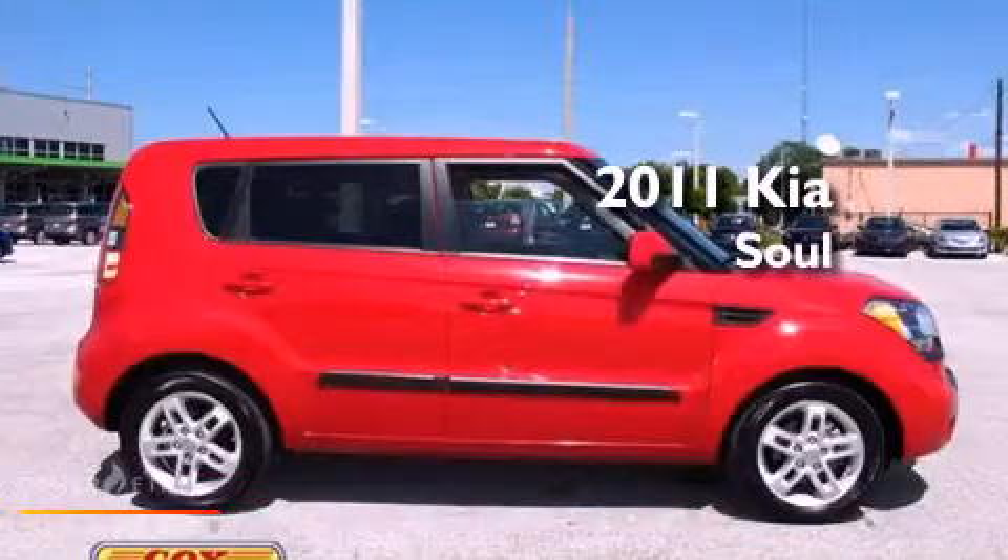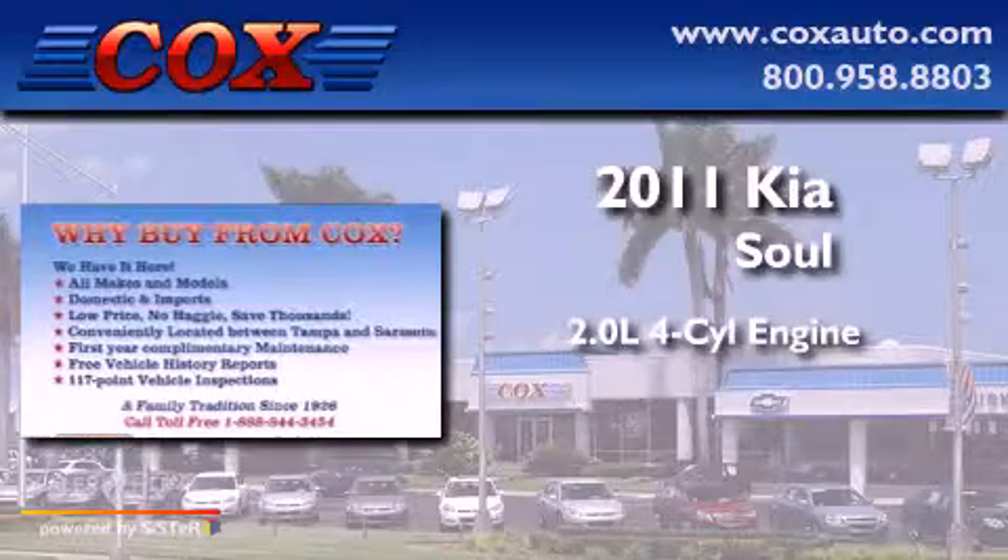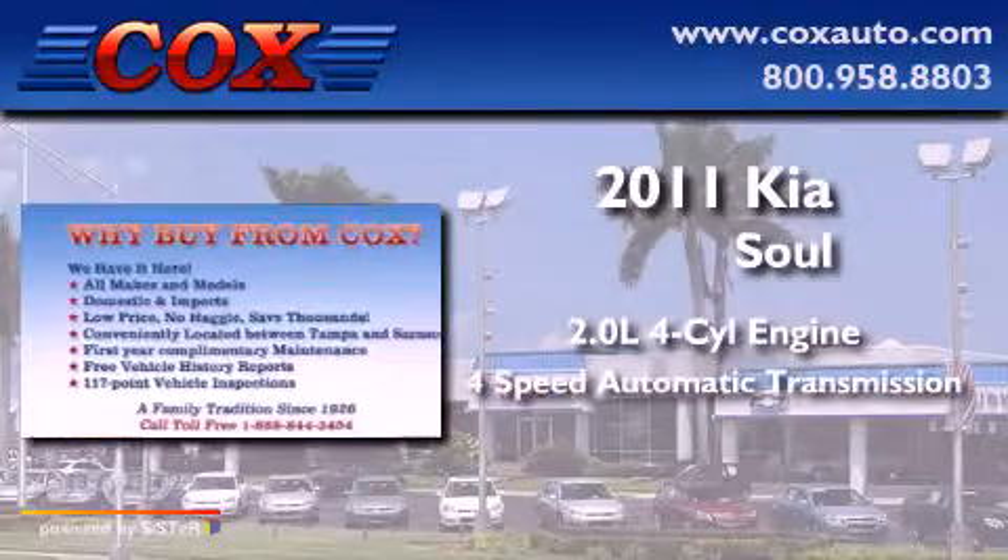This is a 2011 Kia Soul. It features a 2.0-liter four-cylinder engine and a four-speed automatic transmission.